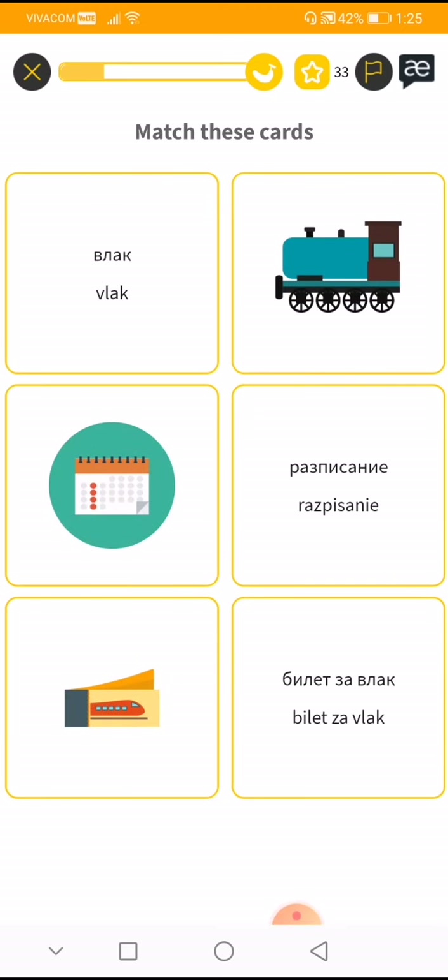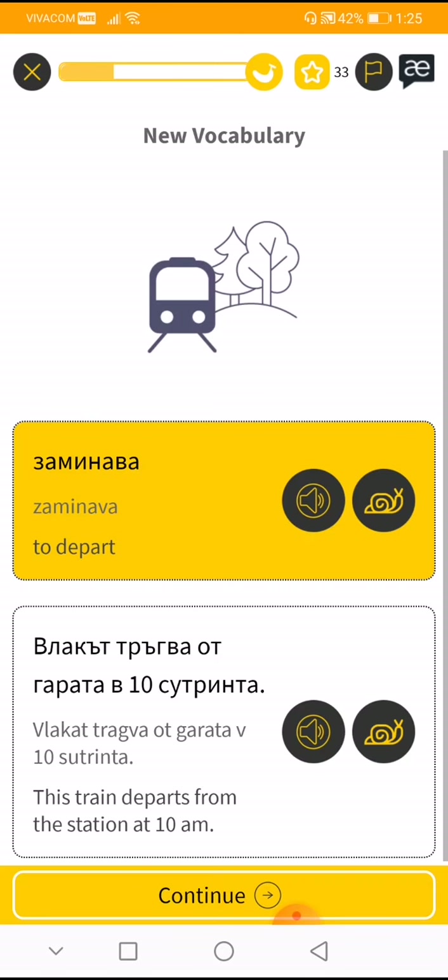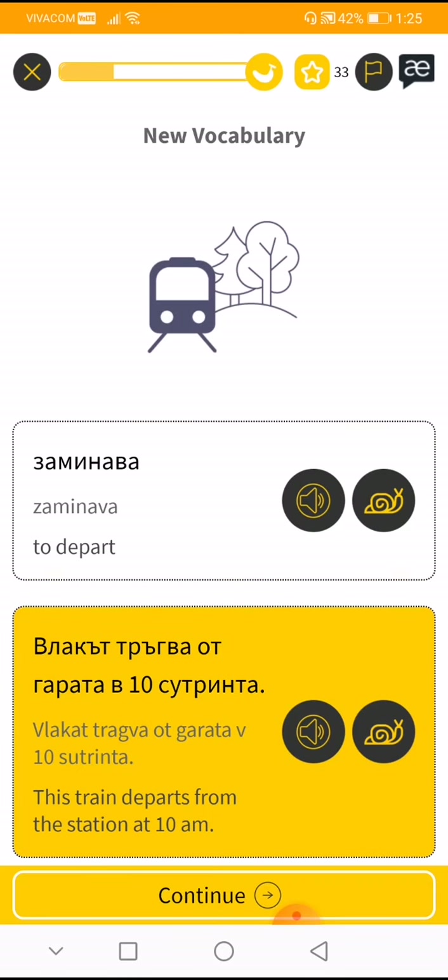We're correct. So let's just match this one. 'Vlak' is train, 'billet' is the ticket, and this one is... it's 'vlak'... a train. It's very expensive.